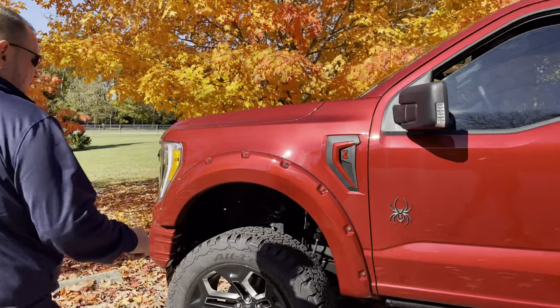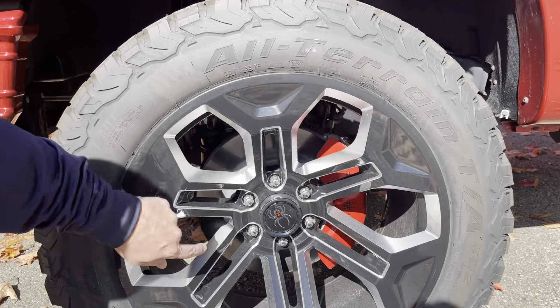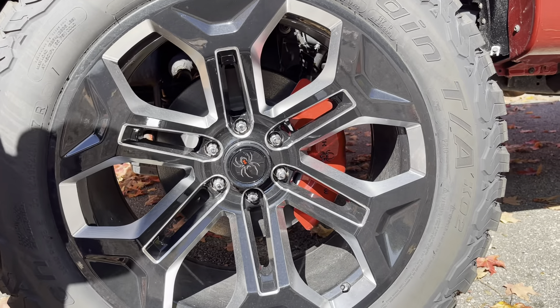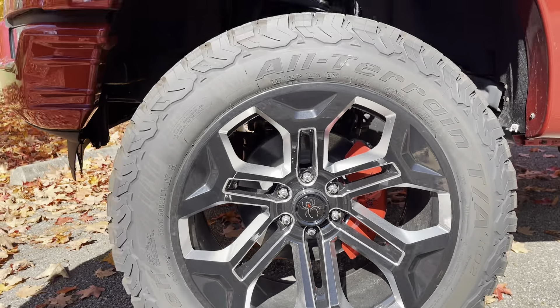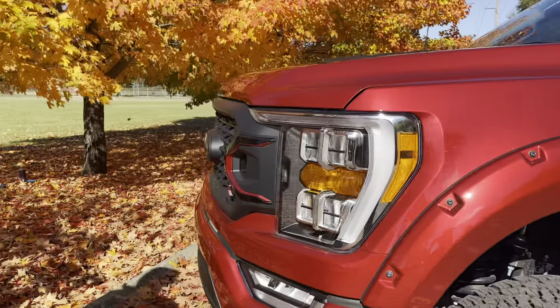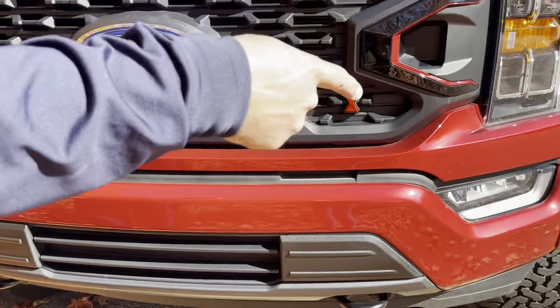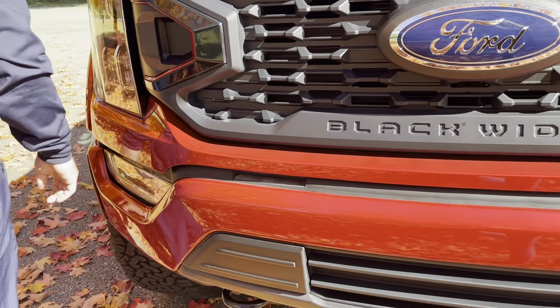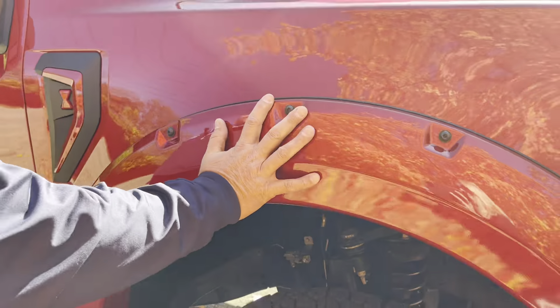This Black Widow truck has a six-inch Fox lift. It's got the Black Widow rims, and you'll notice the Black Widow calipers on it as well. It's got the BF Goodrich all-terrain tires. You're going to have your Black Widow grille and hood inserts along with fog lights, your front tow hooks, and it does come equipped with your fender flares.